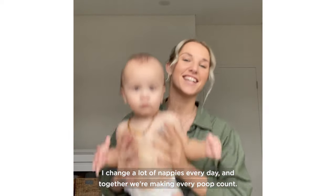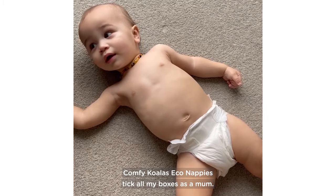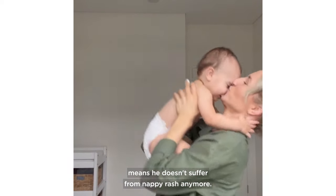I change a lot of nappies every day and together we're making every poop count. Comfy Koala's eco nappies tick all my boxes as a mum. They're super gentle on my baby's skin and the plant-based ingredients means he doesn't suffer from nappy rash anymore.